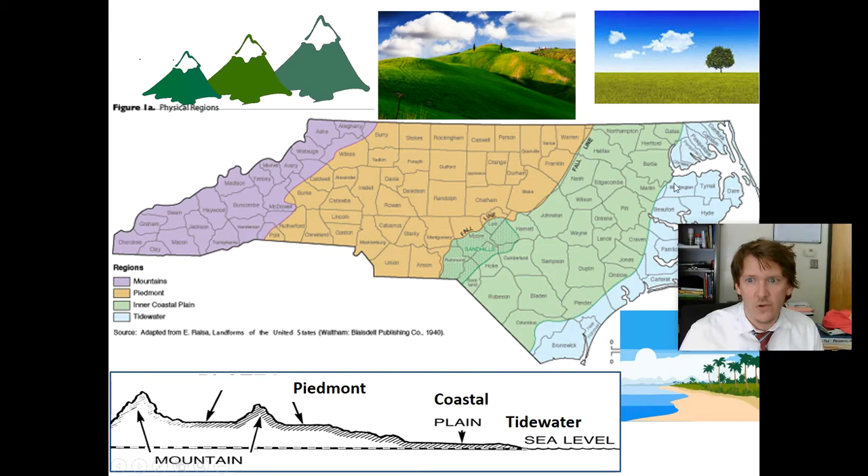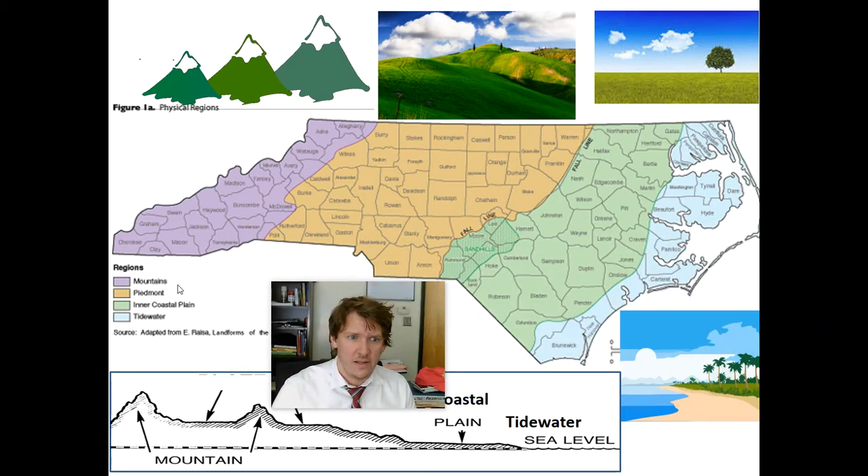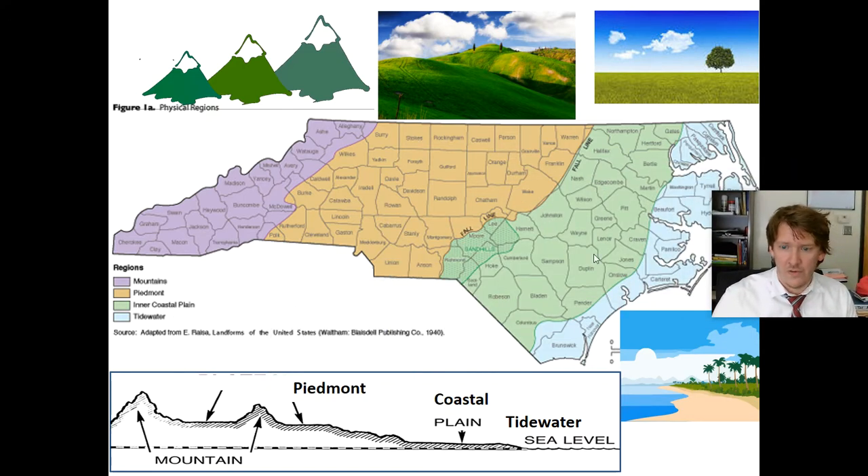There it is again, showing it so you can see it all at once. There's your color coding — all the different counties. Very cool.